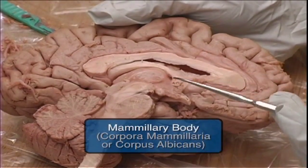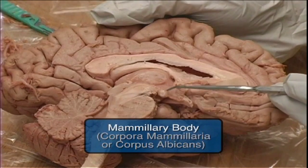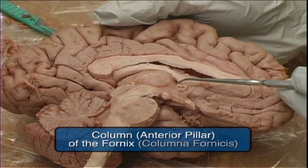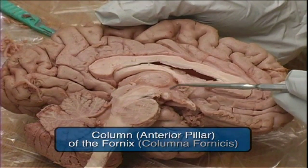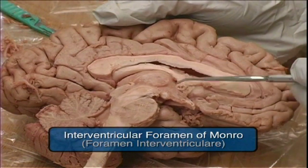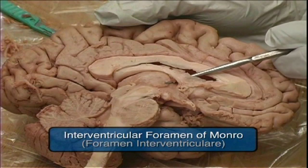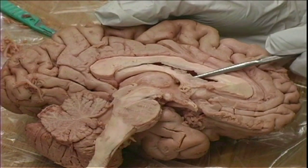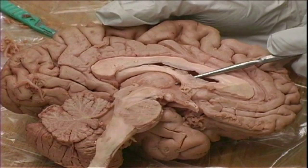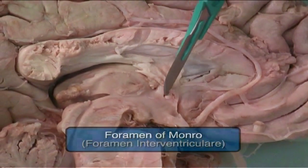These are the mammary bodies at the anterior extremity of the fornix. The column of the fornix makes the anterior wall of the foramen of Monroe, which is right here where we are probing. This is the left lateral ventricle and foramen of Monroe.